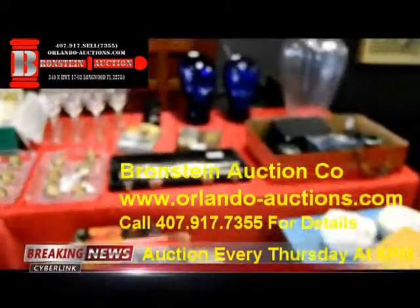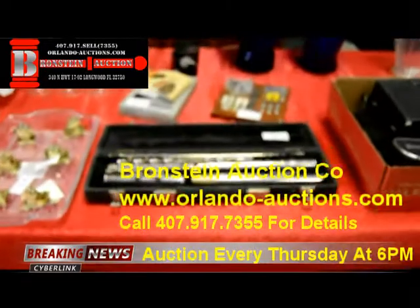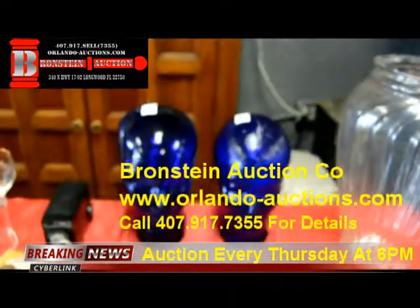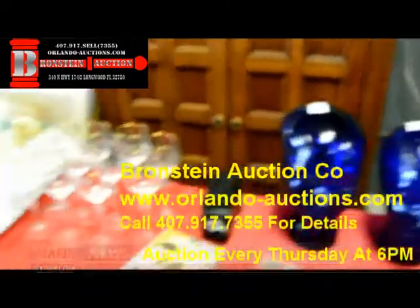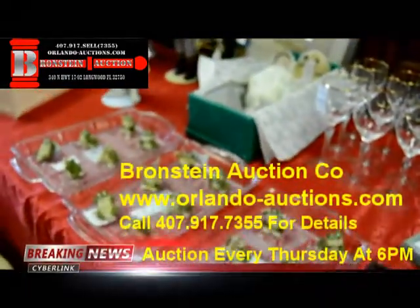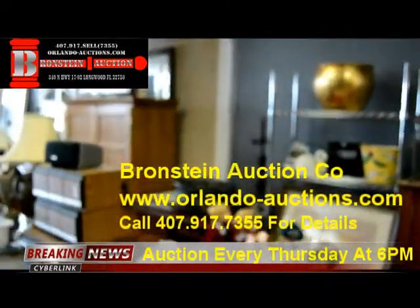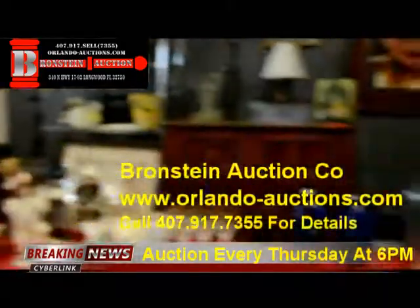We have musical instruments — this week we have a flute. We have some old camera equipment. We have some really unique cobalt glass heads. We have collectible frogs — the hear no evil, see no evil set. We have dolls, stained glass lights, and glass top tables.